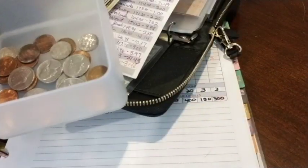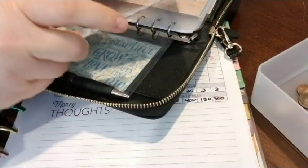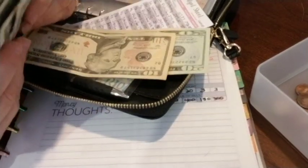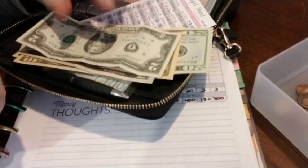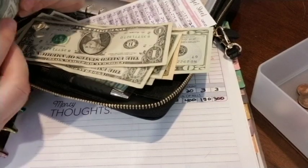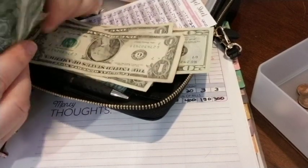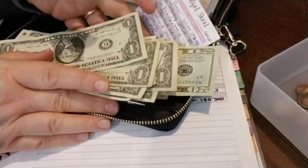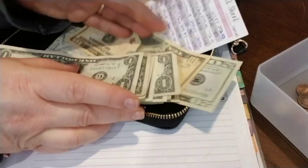For example, with my grocery money I should have $56.05 in there, but the $0.05 in coins goes in the change container, so I just have $56 in the envelope. Counting it out: $20, $30, $40, $45, $46, $47, $48, $49, $50 and then $1, $2, $3, $4, $5, $6 — that's $56 in my grocery envelope.